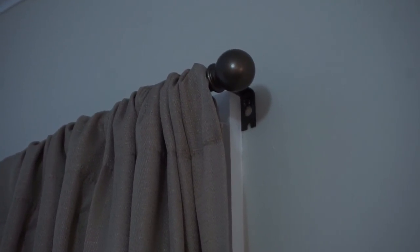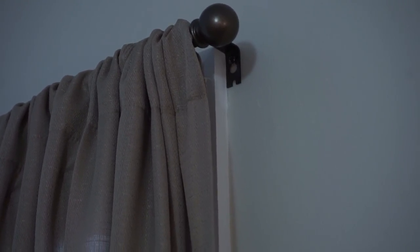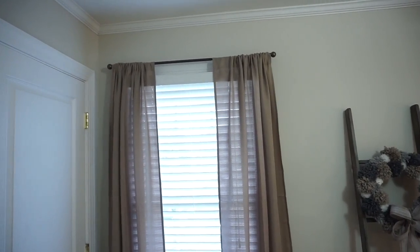The curtain and curtain rods came from Walmart — they're the Home and Garden brand in a beautiful taupe color. The curtains have a linen-like texture to them, and they are very, very nice curtains.